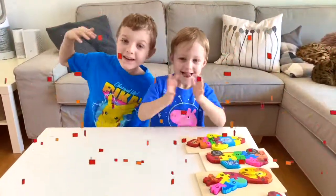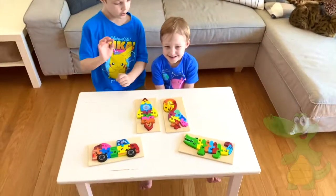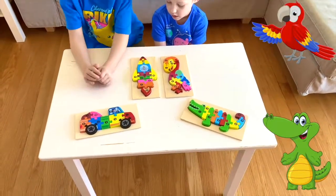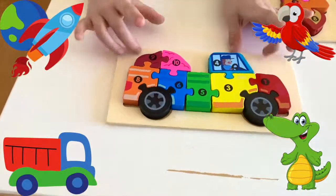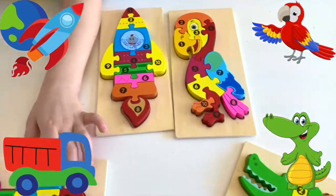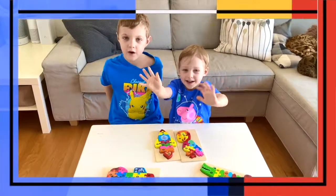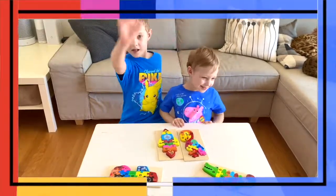We did it! We made all of the puzzles! A crocodile, a parrot, a rocket ship, and it's a truck — Ryan's favorite thing. Wow! Thank you for helping us today. Bye! Goodbye, David!